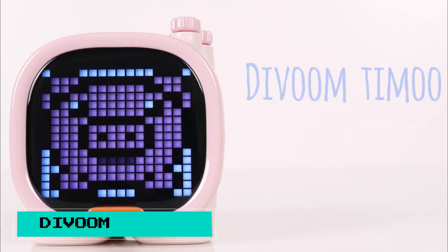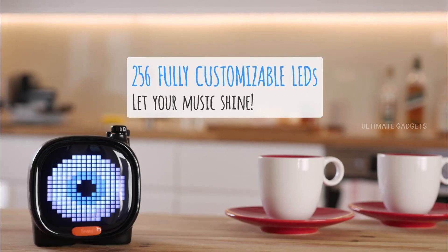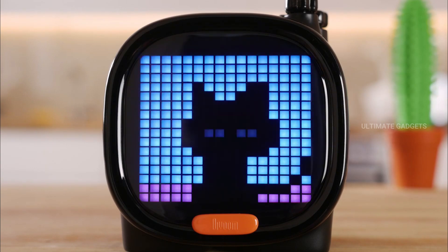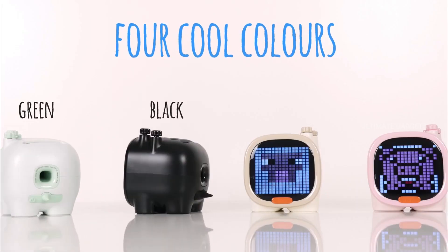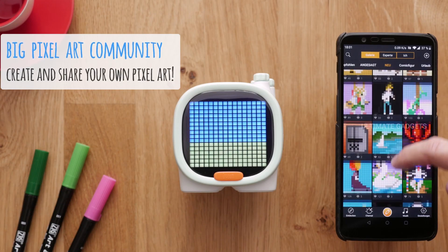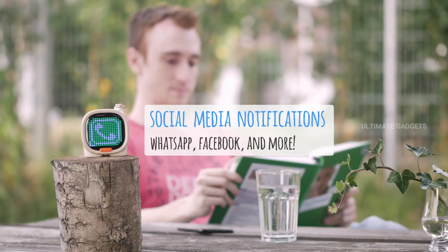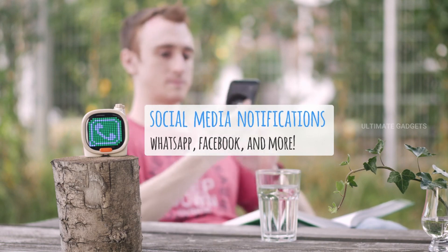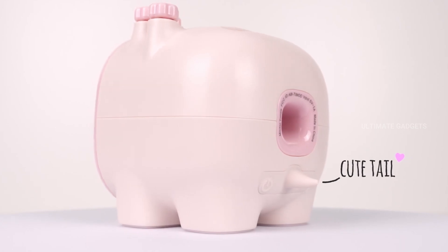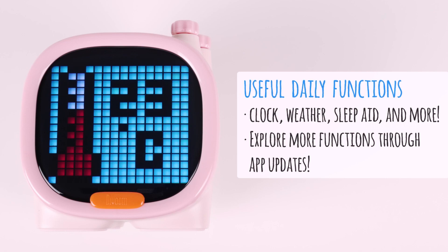This is a small speaker, but it's a little different from normal speakers. It also functions as a small TV panel. If you have a notification on your mobile phone, it can display it. If you have high quality sound, you can play it through this speaker.